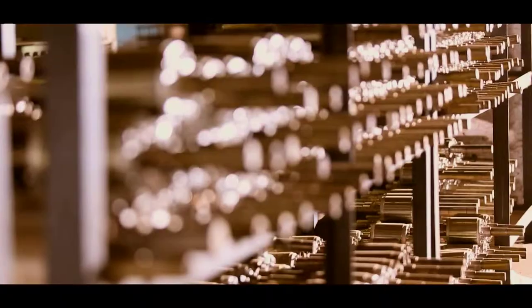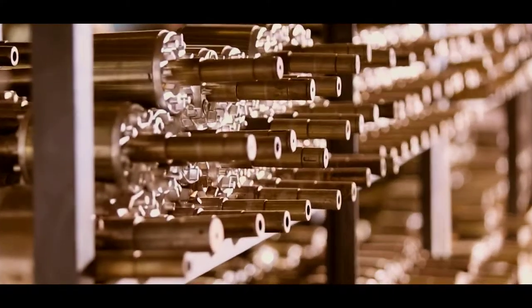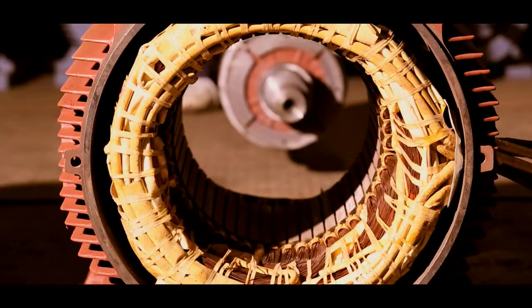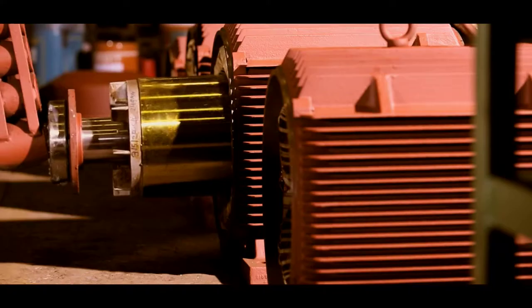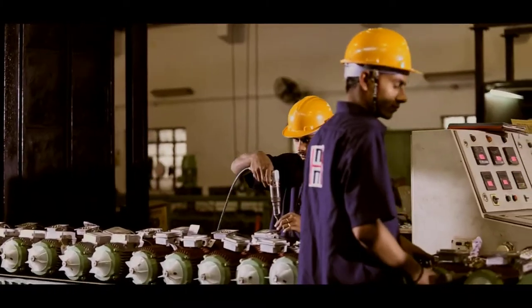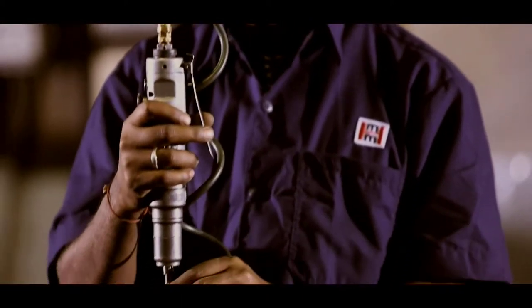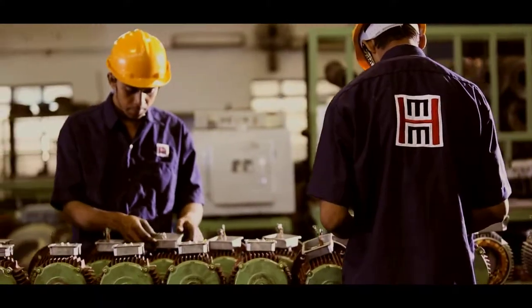Motors are assembled in a dust-free environment using double-sealed ball bearings procured from the world's leading manufacturers. To guarantee optimum performance, each motor passes through a locked rotor test, high-voltage test, low-voltage test, and running test.